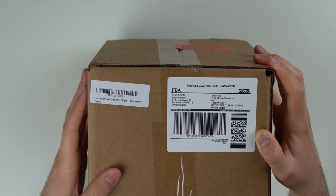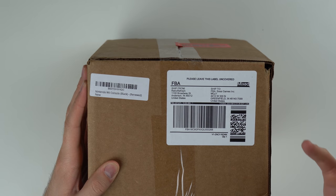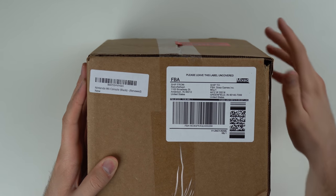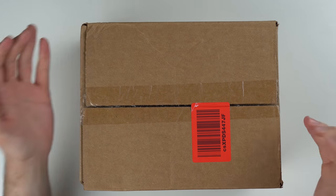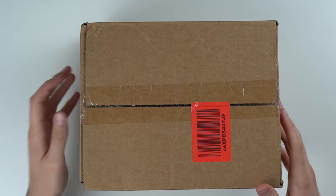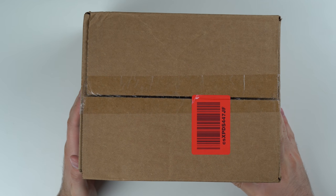It clearly says 'Nintendo Wii console black' — I don't think I mentioned it's black, but yeah, it's black. It shipped from Retro Refresh and went to Sosa Games. I'm not sure if Sosa Games or Retro Refresh is the one that refurbished it, but Retro Refresh sounds like a refurbishing company. Now that I'm thinking about it, it's a black Wii — I almost want to say the black Wiis are the ones that aren't GameCube compatible. I'm not sure, but we're about to find out.